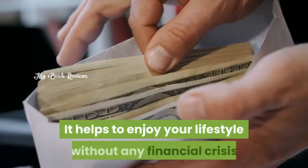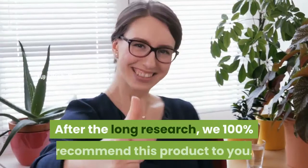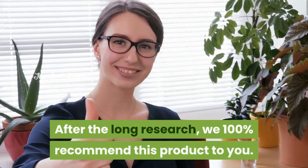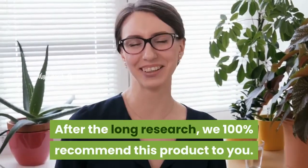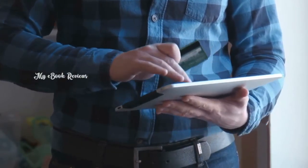It helps you enjoy your lifestyle without any financial crisis and lighten your home without the fear of energy bills. After long research, we 100% recommend this product to you. Before you purchase this product, please visit the discount link below in the description.